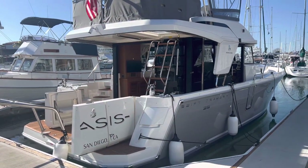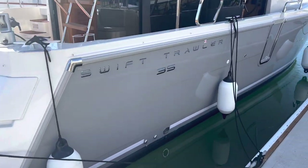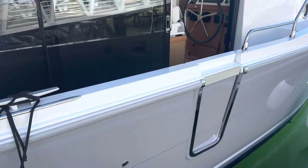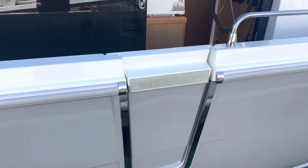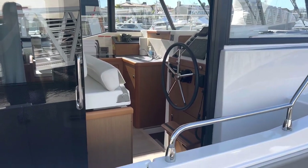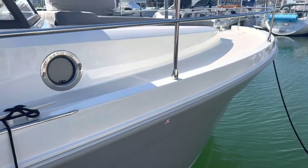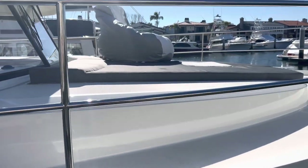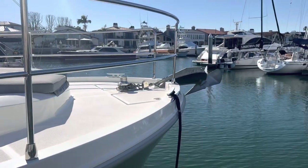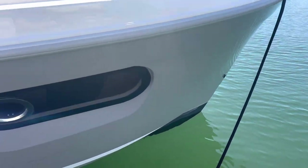Here we have the Beneteau Swift Trawler 35. We'll give you a quick walk around on the outside of the boat. As you can see, this boat has a nice pearl gray gel coat and she's the flybridge version. Coming along the starboard side, you do have access to get on board from this little passageway on the starboard side, which goes right to the helm station. We'll show you the nice feature about that helm station being right on the side with this sliding door access. The boat has a nice high freeboard so it gives you a lot of volume down below. Coming up to the bow, you'll see a nice lounge pad so you have room to throw a couple of bean bags up there, and then you have your windlass, your anchor, and your anchor roller up at the bow. Nice plumb bow plowing through the waves.